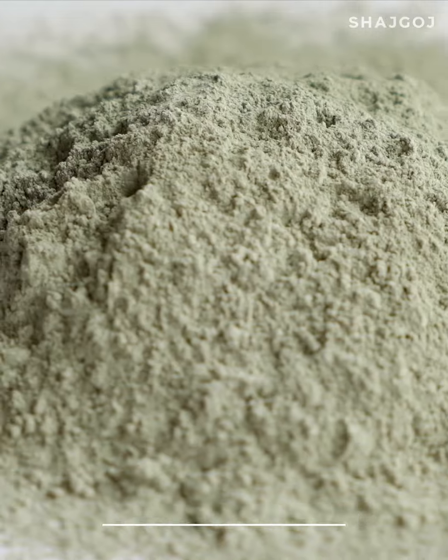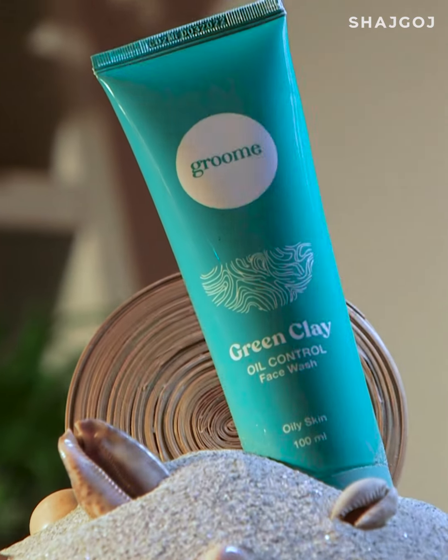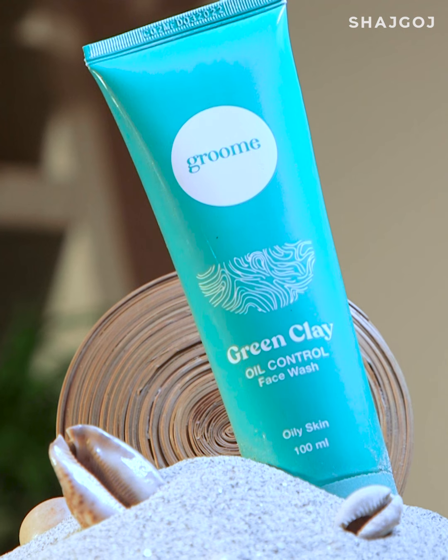Green Clay Skin Cleansing is a perfect detoxifying agent. It helps remove excess oil, and healthy and fresh skin can be achieved with a green clay based face wash effectively. If you struggle with oily skin, you can use Groomy Green Clay Oil Control Face Wash.